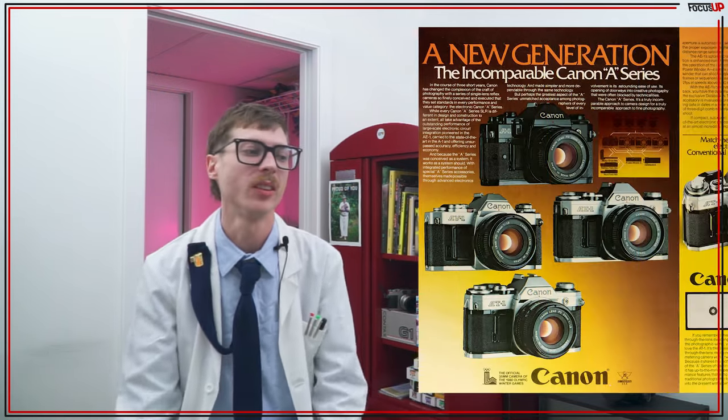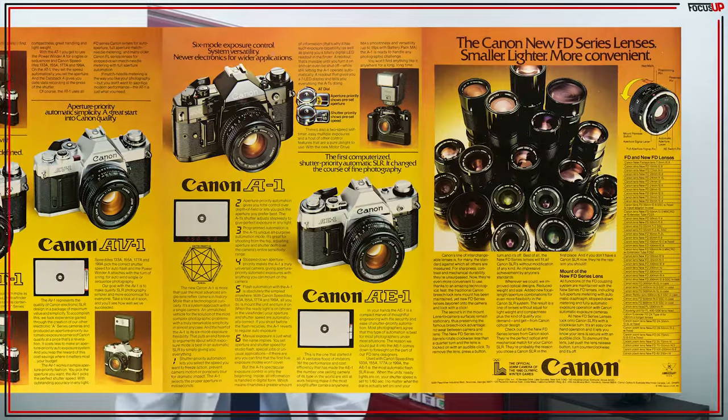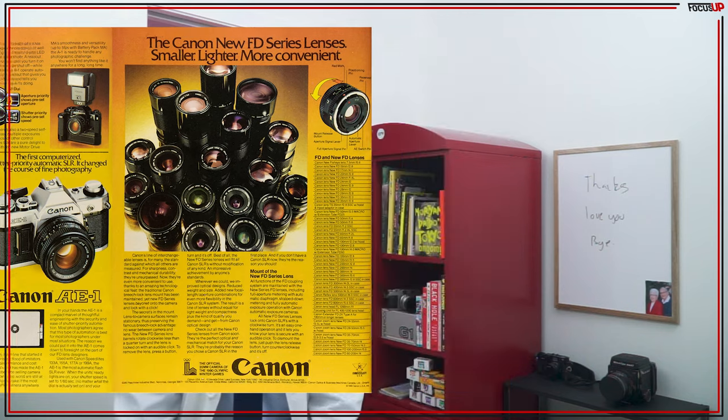I've never personally used one, but considering they sold around 1.2 million units in the first 20 months, and millions and millions after that — I believe they still remain the highest selling SLR camera today. Yeah, I think they're pretty darn good.